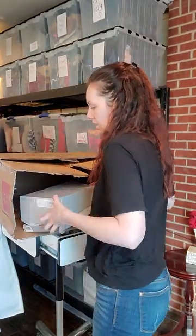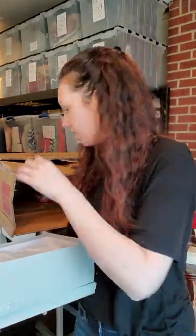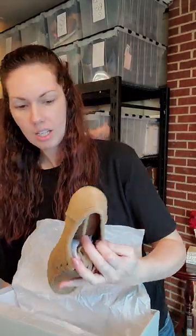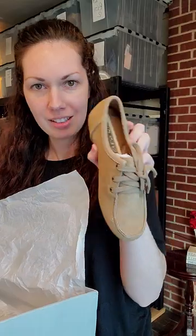One more pair of shoes and then a couple more pieces. So we have Aerosoles and they are new in box. Hard drive tan suede, size five. Look how cute — are those adorable? Like adorable.